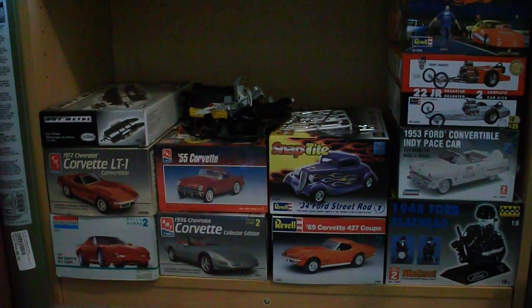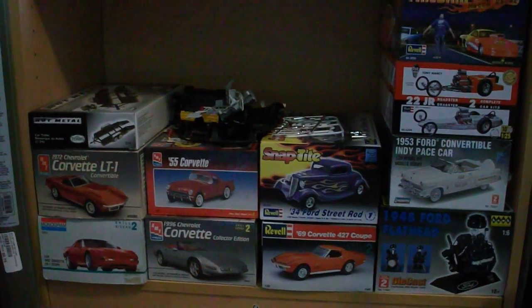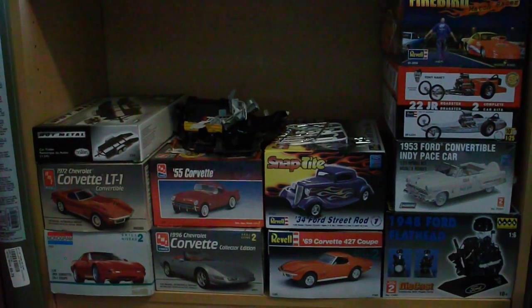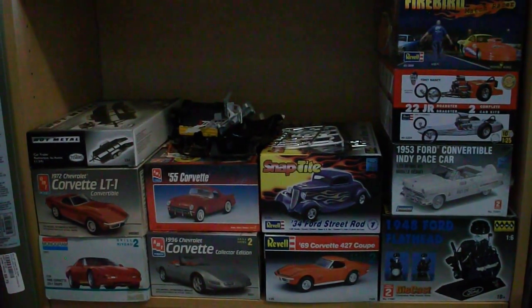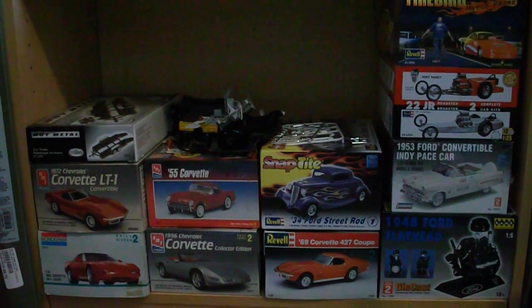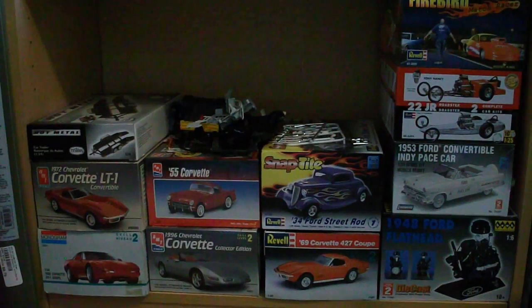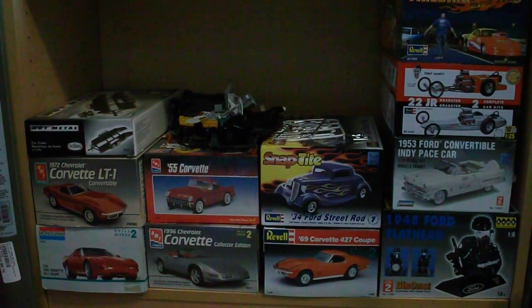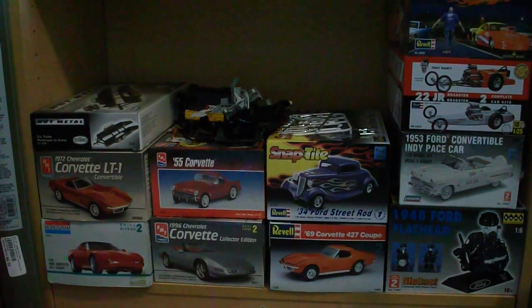Quick scale model store update video for you guys. I had a few people asking about what kits I had left, and there were also some people who had asked about kits before when I wasn't sure if I was going to sell them. So if you mentioned something before and didn't get a yes or no back, and you see it here, just feel free to PM me — you have first option on that.